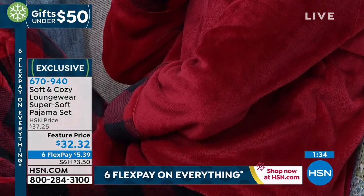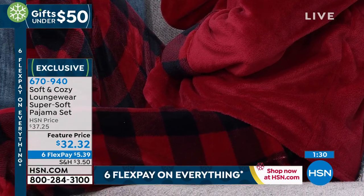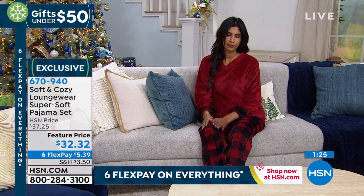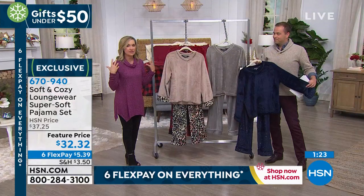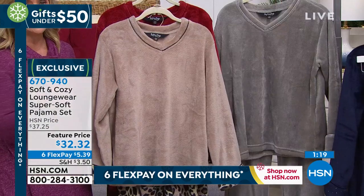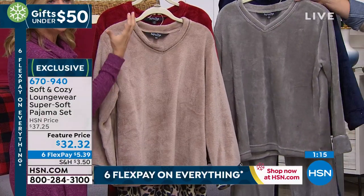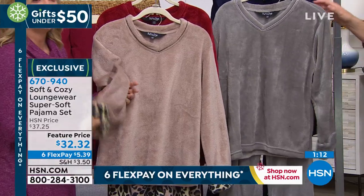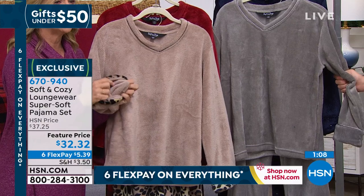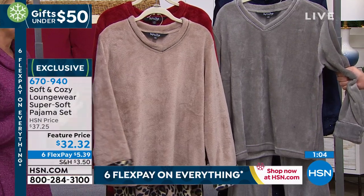The thing about these PJs is you're covered up, you're comfortable, you're cozy. You can lounge in these, you can answer the door in these. These will be what you live in after a long hard day when it's cold outside. The V-neck design — people gravitate towards it because it's that perfect, easy neckline. Everything is designed to skim and float over the body. It's not binding, it's nice and roomy, and you've got all that cozy warmth and softness against your skin.